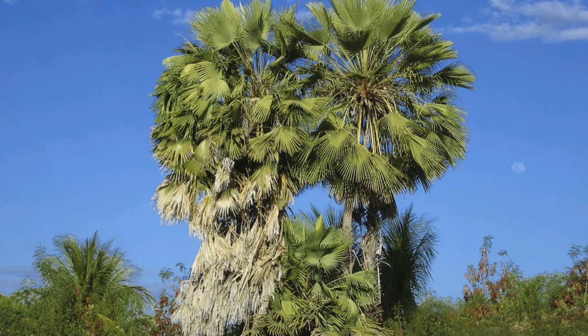It is obtained from the leaves of the Carnauba palm by collecting and drying them, beating them to loosen the wax, then refining and bleaching the wax. As a food additive, its E-number is E903.